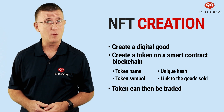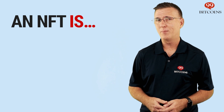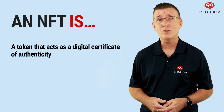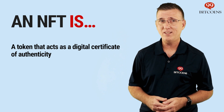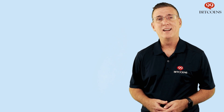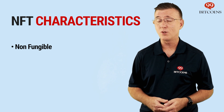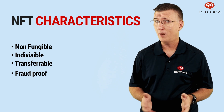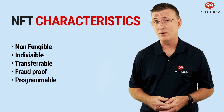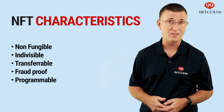Once the token is created, the creator can sell it to someone else and that someone will be the new owner of that digital good. To sum it up, an NFT is a token on a blockchain that acts as a digital certificate of authenticity. It can be verified instantly and also show the history of its previous owners. Aside from being non-fungible or unique, NFTs are also indivisible, easily transferable, fraud-proof, and programmable. This means that NFT creators can decide that royalties will be paid to them each time an NFT changes hands.